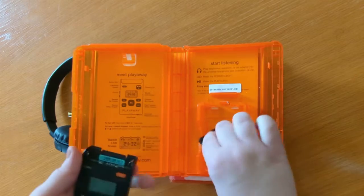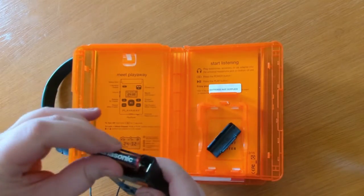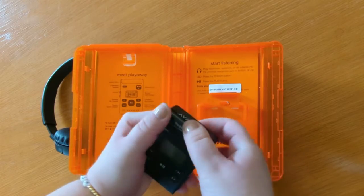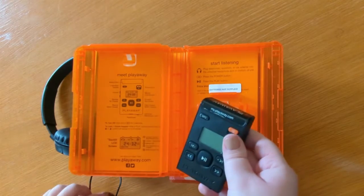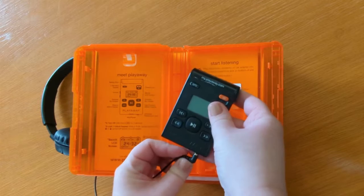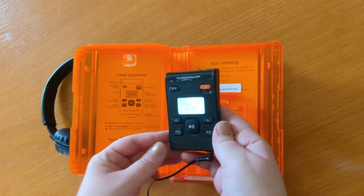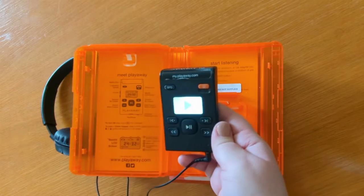With PlayAway audiobooks, you can choose between five different narration speeds and adjust the volume. You can also move forward or backward from chapter to chapter. Want to hear a line over again? Use the bottom left and right arrows to move within the current chapter.